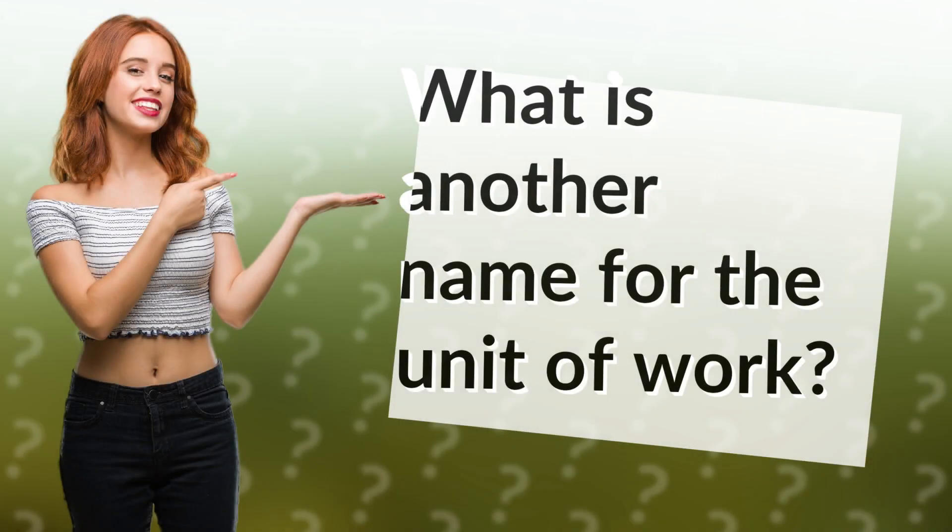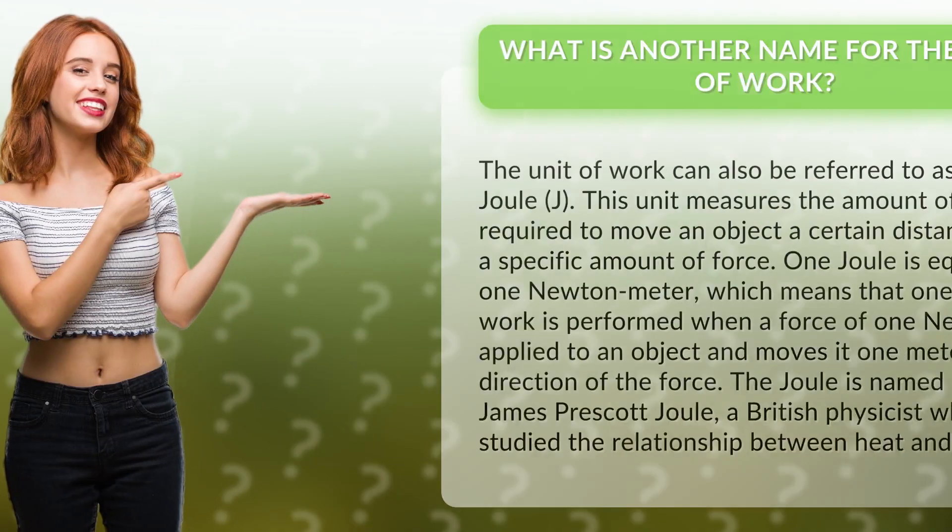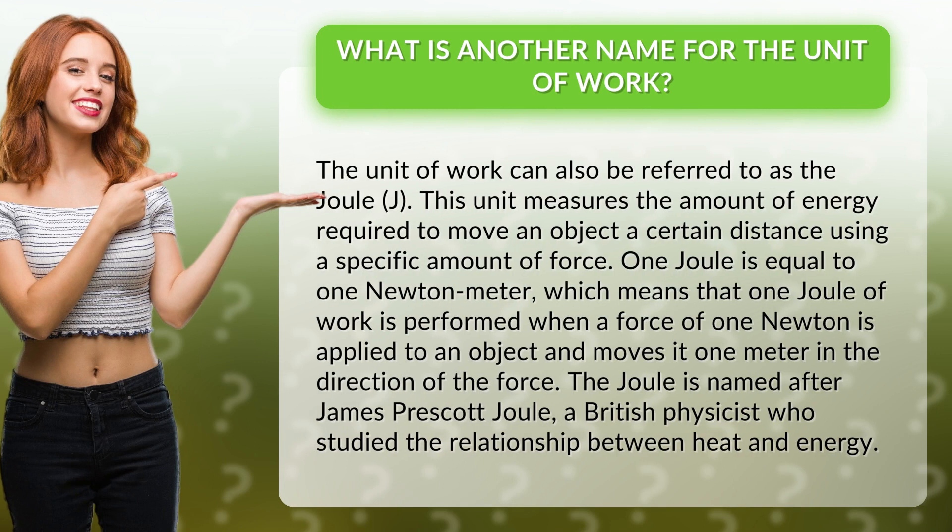What is another name for the unit of work? The unit of work can also be referred to as the joule, J. This unit measures the amount of energy required to move an object a certain distance using a specific amount of force.